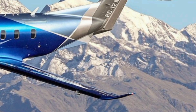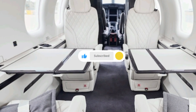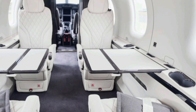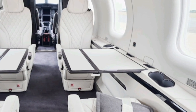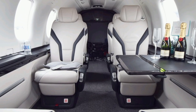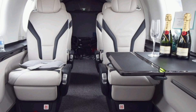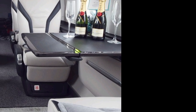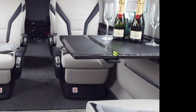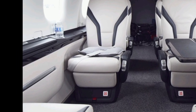One of the biggest upgrades in the PC-12 NGX is its avionics system. The aircraft is equipped with the Honeywell Epic 2.0 Avionics Suite, which provides pilots with an advanced and intuitive cockpit. Key features include a touchscreen interface, synthetic vision, autothrottle, advanced weather radar, and digital flight controls. These enhancements contribute to greater safety and efficiency, making it one of the most pilot-friendly turboprops on the market. The single-pilot operation capability ensures that even private owners can enjoy a seamless and professional flying experience.